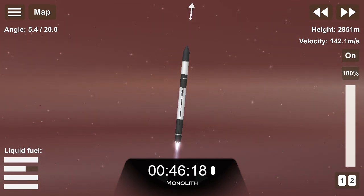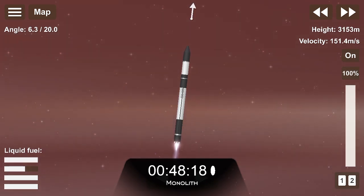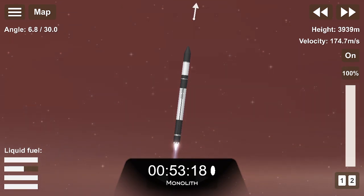Very soon, Electron will approach Max Q, or Maximum Dynamic Pressure — that moment when forces are at their greatest on the launch vehicle. Let's listen in for the call from Mission Control that Electron has passed that phase.